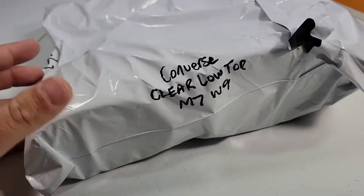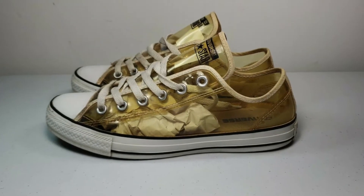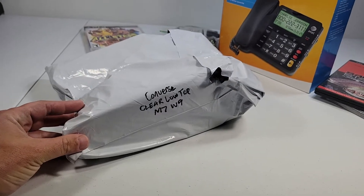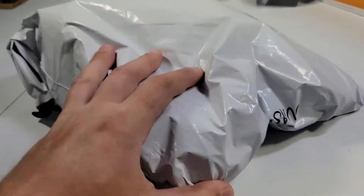Sold some Converse All Star Clear Check Tailors — looks like that's them. I hadn't ever seen clear checks before, but found these at Goodwill for about $3. They sold for $22.99 with shipping on top, so I'll make about $20 on this.